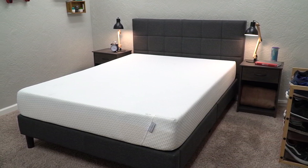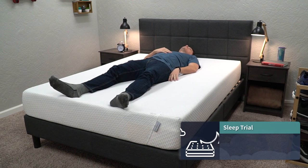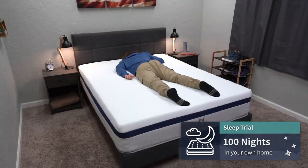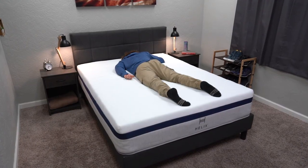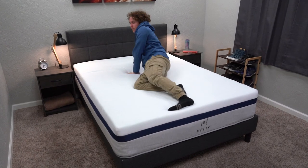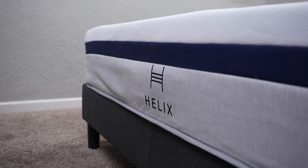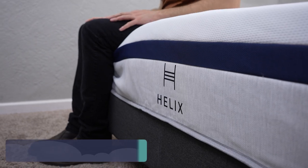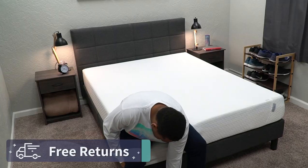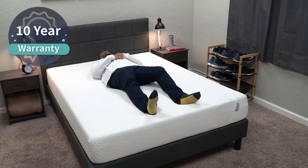Once either of these are in your possession, you get a sleep trial with both. With Tuft & Needle, you get 100 nights to test it out in the comfort of your own home. Helix is also backed by a 100-night trial, so you basically get up to three months to test these beds out. If during that trial period something isn't right, you can get free returns with both brands. And if you do enjoy them, they're both backed by a 10-year warranty, which is pretty much the mattress industry standard.